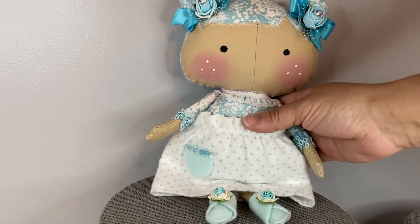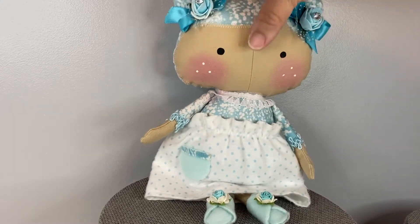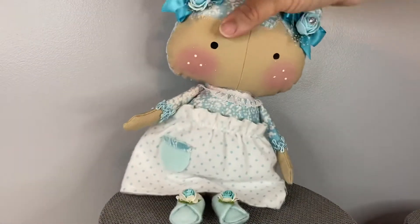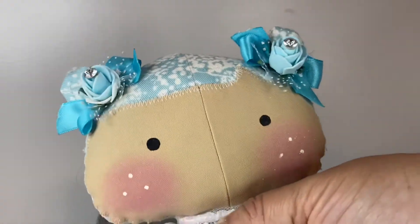They are looking for a home, these lovely ladies. This is Esmeralda and she's my little baby Tilda. Her skirt is removable — I shouldn't say dress, her skirt is removable. This is just a cute close-up.